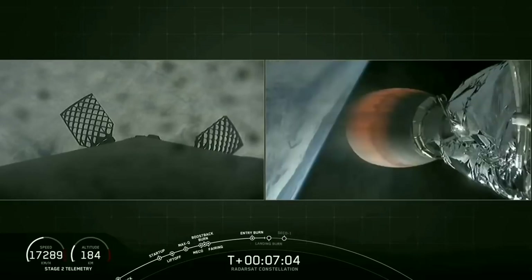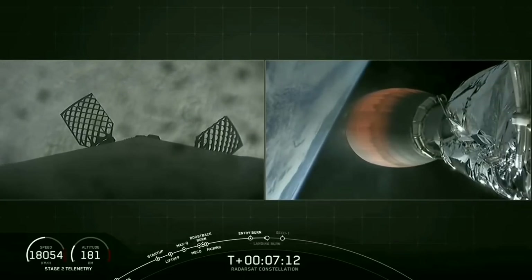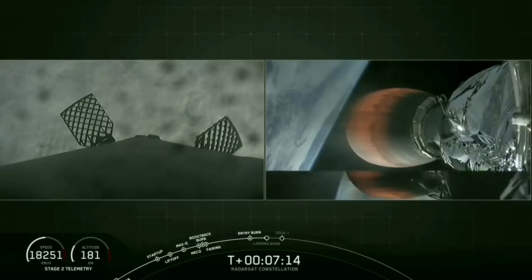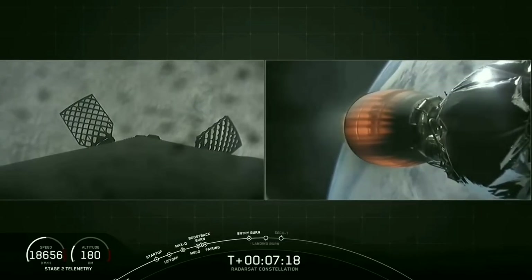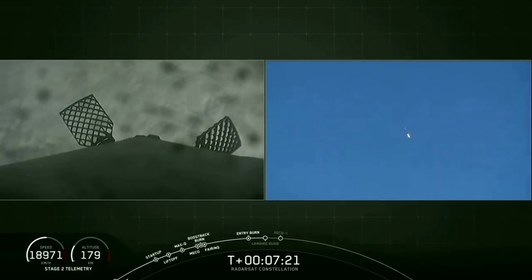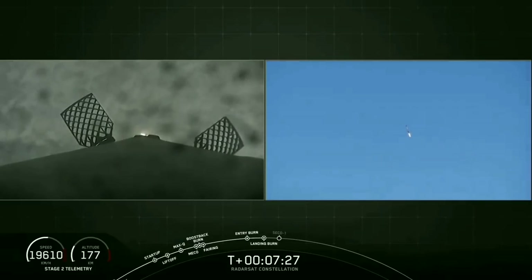Slowly but surely, you can see the layer of fog re-approaching on the left-hand side as we have a view from the top of the first stage rocket, looking down the rocket towards the engine section. Stage 1 transonic. Landing burn has begun.